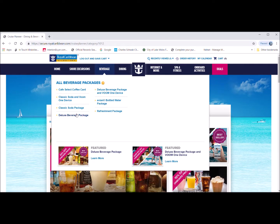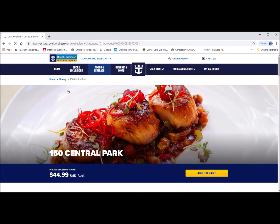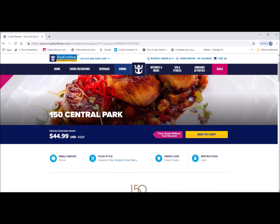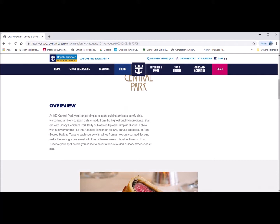The beverages section shows all the beverage deals you can buy before your cruise so everything is ready and set for you. Moving on to dining — most of the dining categories are not complimentary, though I believe there is one that is. It shows you the overview.